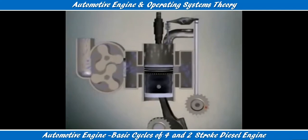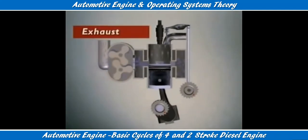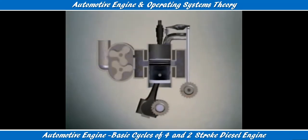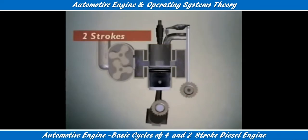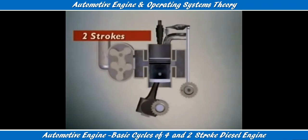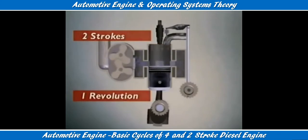Before the piston reaches bottom dead centre, the exhaust valve opens and burned gases escape. The inlet port is uncovered and it admits fresh air from the blower. The piston reaches bottom dead centre. The cycle is ready to repeat itself. All five events occur in just two strokes. How many revolutions does the crankshaft do in one engine cycle? One revolution per cycle.